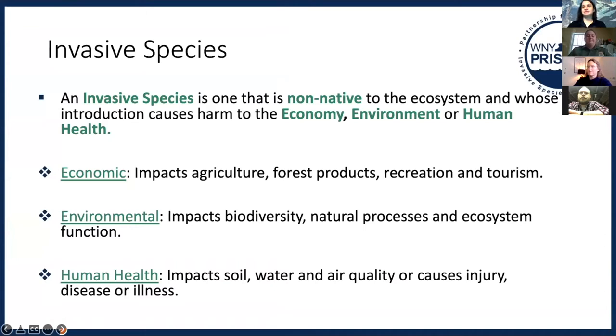Before we dive into the training, I just wanted to give a general definition of invasive species in case anyone isn't familiar with them. An invasive species is a species that is not native to the ecosystem and also one that causes harm to the economy, environment, or human health when it's introduced to that ecosystem. I wanted to go over some examples.